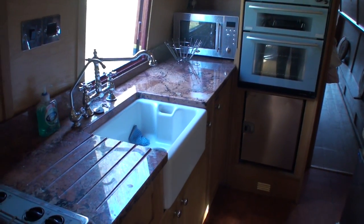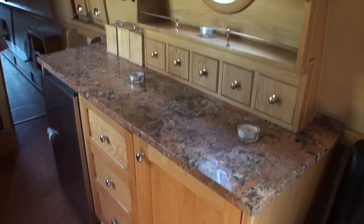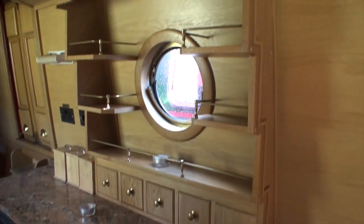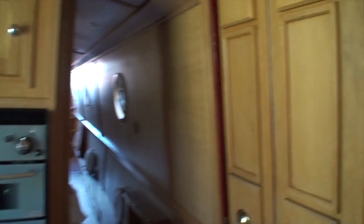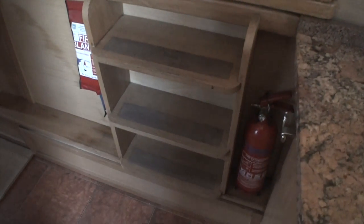The galley has a granite worktop throughout, as you can see, with plenty of storage cupboards, drawers, and an underslung Belfast sink. There's also a built-in oven and a four-burner gas hob.